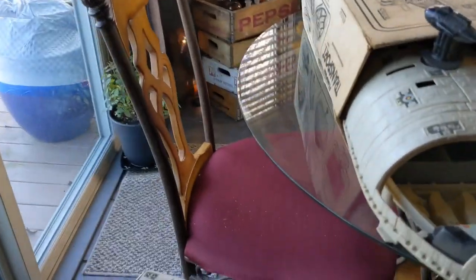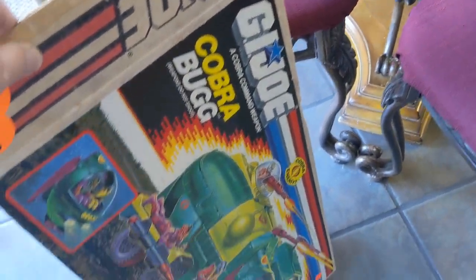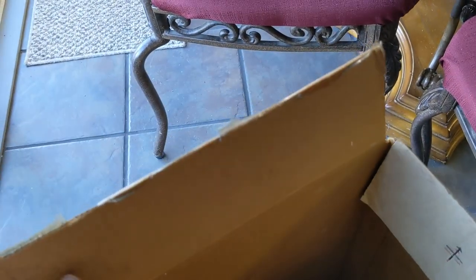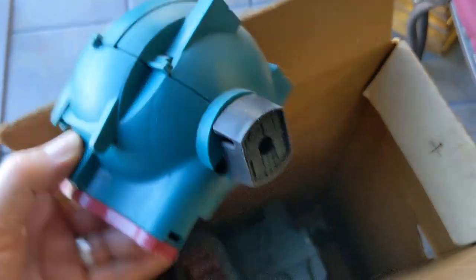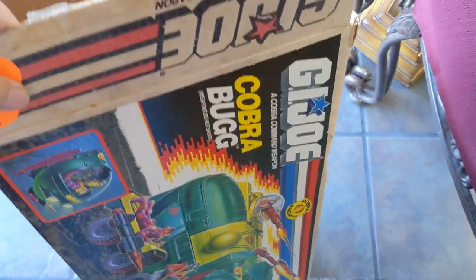And then I have this G.I. Joe Cobra Bug with the box. It's not going to be complete — almost all the toys there were dirty and incomplete, just parts and pieces. And I paid $20 for that.